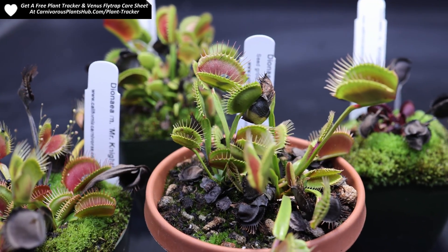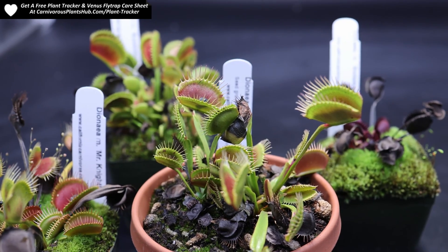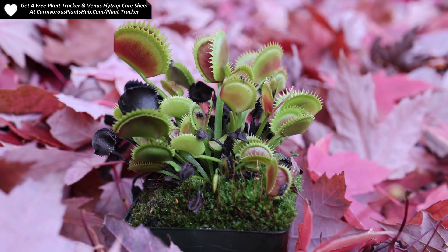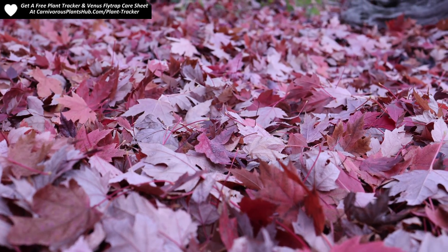Hello everyone and welcome to Carnivorous Plants Hub. Today we're going to be talking about the surefire signs that your Venus flytrap is going into dormancy. It's also good to understand what dormancy looks like so you can distinguish the difference between flytraps that are going dormant and flytraps that are potentially dying.